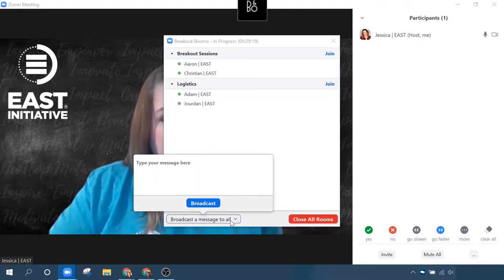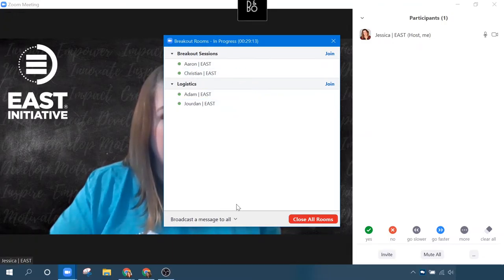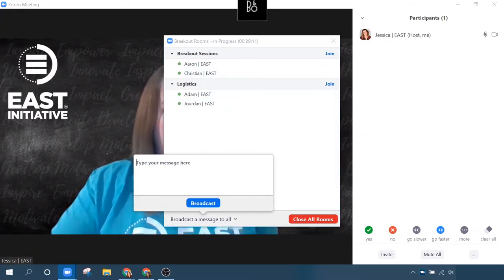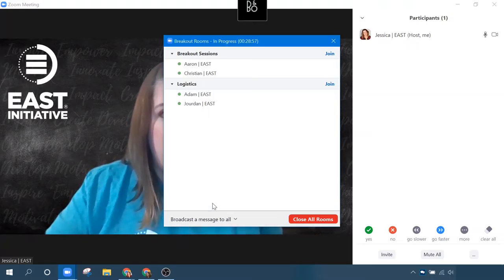I can broadcast a message to all. It's down here at the bottom. I can see who's in my breakout sessions and send a message to everybody. So let's say: 'I'm closing the breakout rooms in one minute. Stay tuned.' Broadcast. They all should get that message.